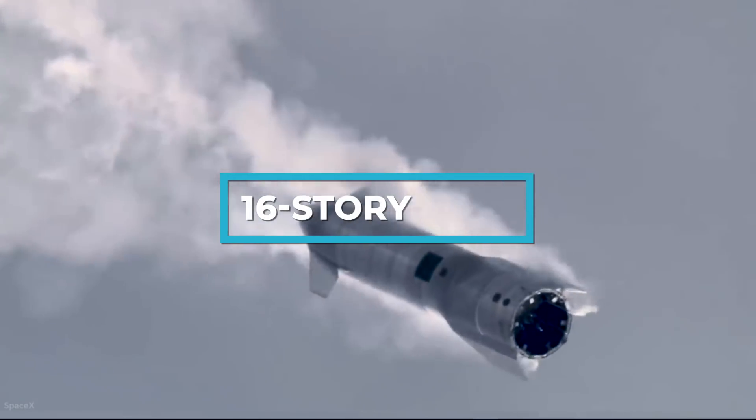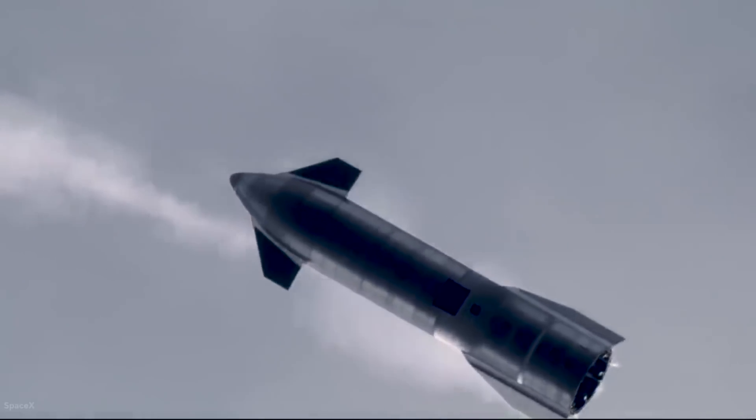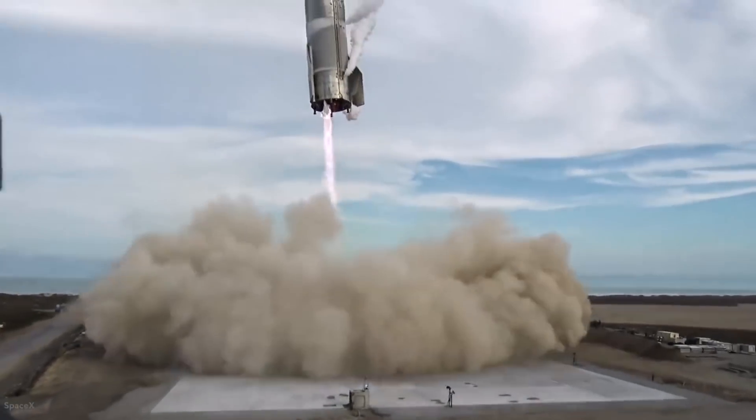The 16-story-tall high-altitude prototype like the SN15 represents the top half of the Starship, and the bottom half will be the towering Super Heavy boosters that will help launch the Starship's top half before descending back to land.